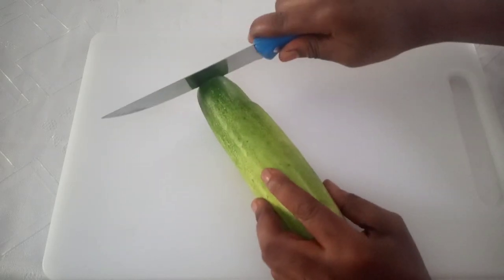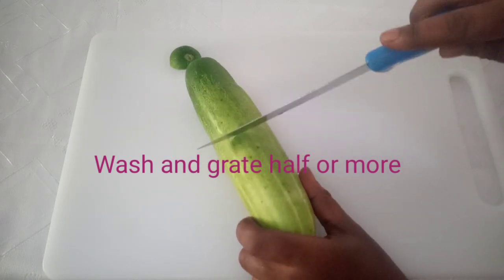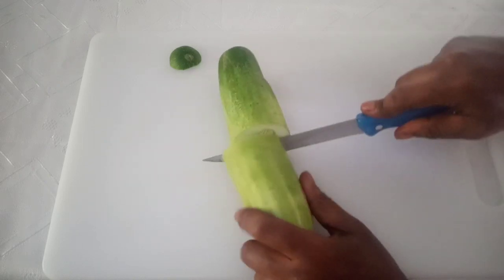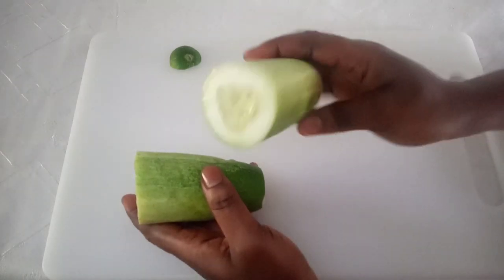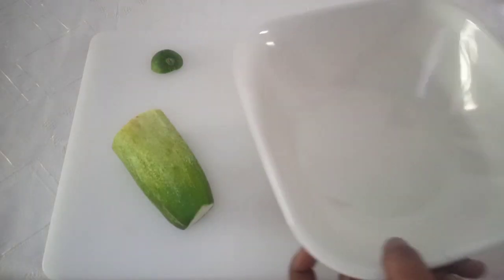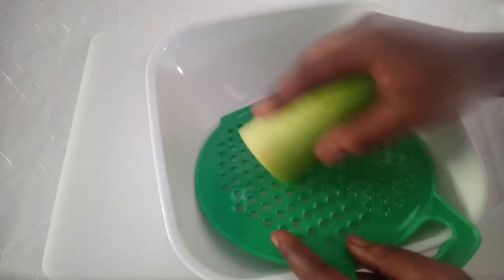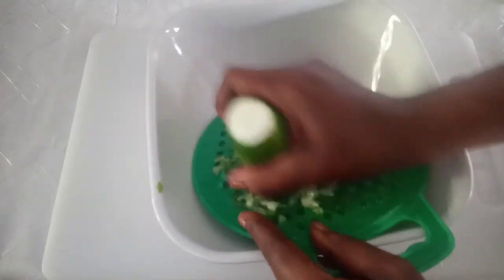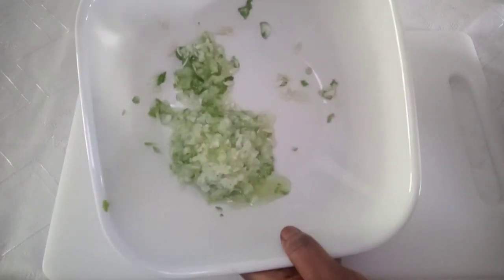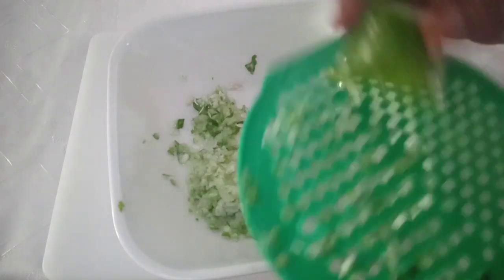You have to wash the cucumber very well. After washing, cut the amount you want to use. In this video I am going to be using just half of the cucumber, and I'll keep the rest for next use. We are going to be grating it — you can also just blend it if you want. This quantity is okay as I'm using it only on my face and neck. If you want to use it all over your body, just use more cucumber.